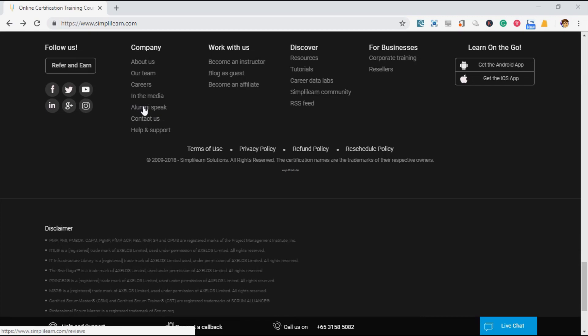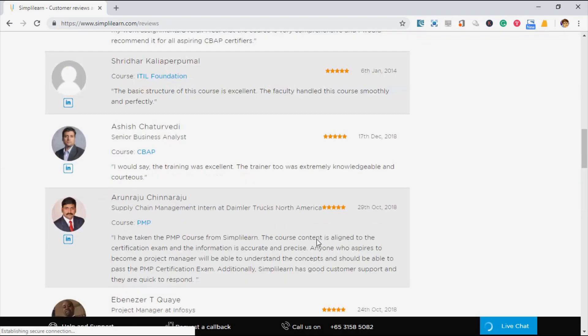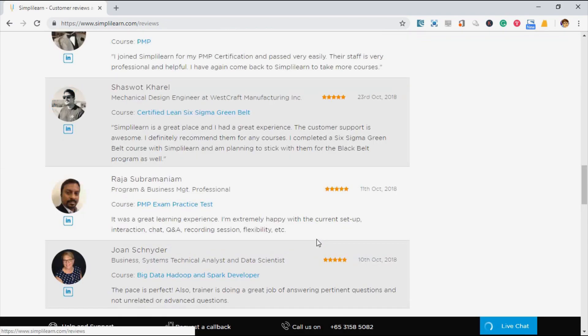Let's take a look at the alumni. Wow, that's a long list of alumni. Are you ready to improve yourself like them today?